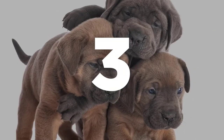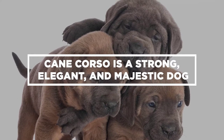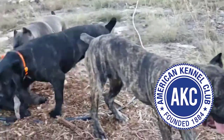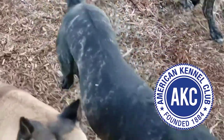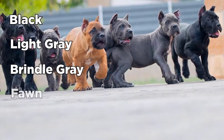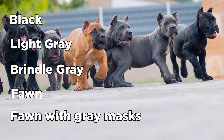Number 3: According to the American Kennel Club standards, the Cane Corso comes in several colors, which include black, light gray, brindle gray, fawn, and fawn with gray masks.